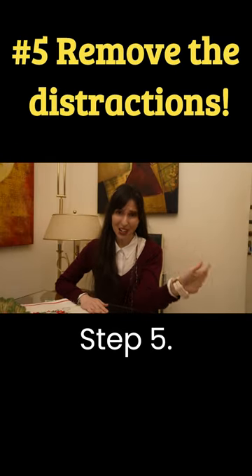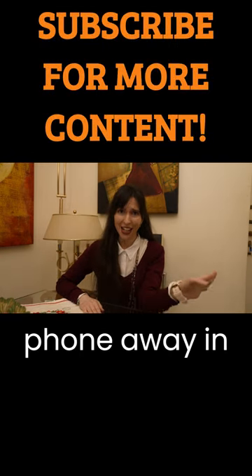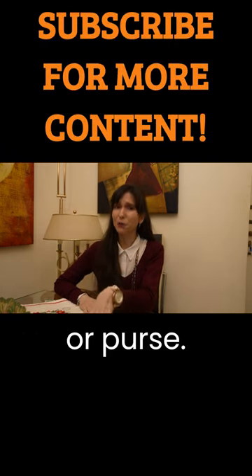Step five: remove the distractions. Put your phone away in your backpack or purse.